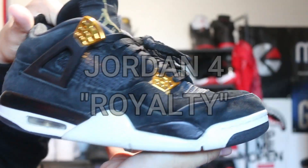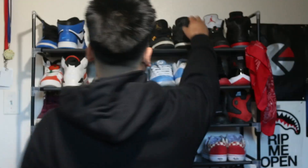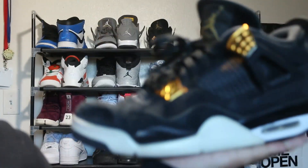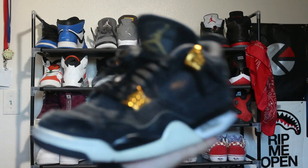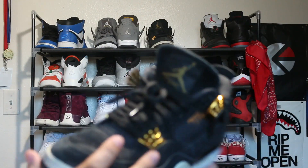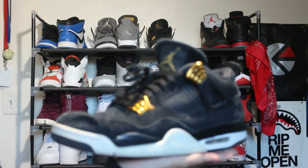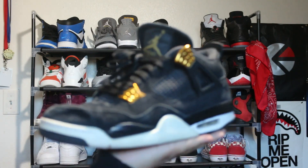Next shoe we got is the Raw T4s. Shout out my boy Damarian for giving me these. I was supposed to clean them for him, but he let me have them because the shoe doesn't fit him anymore, so he just gave them to me after I cleaned them.